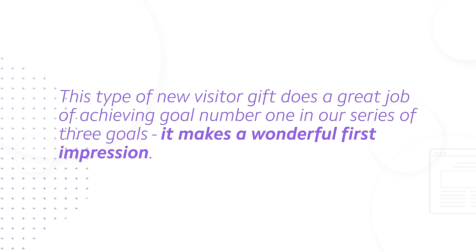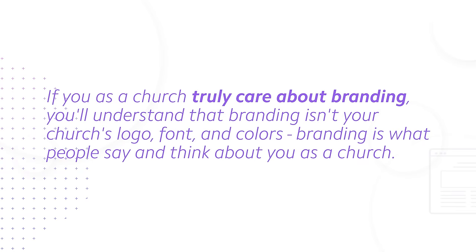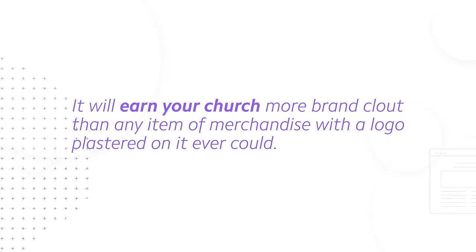Here's why: by pledging a $5 donation to a charity on your new visitor's behalf, it demonstrates that you are a generous church that's outwardly focused on the world and community, not just inwardly focused on your own self-interests. A branded hat or mug with your church's logo is cool, but that's still all about you. If you as a church truly care about branding, you'll understand that branding isn't your church's logo, font, and colors — branding is what people say and think about you. When you demonstrate generosity in your first interaction, it will earn your church more brand clout than any item of merchandise ever could.